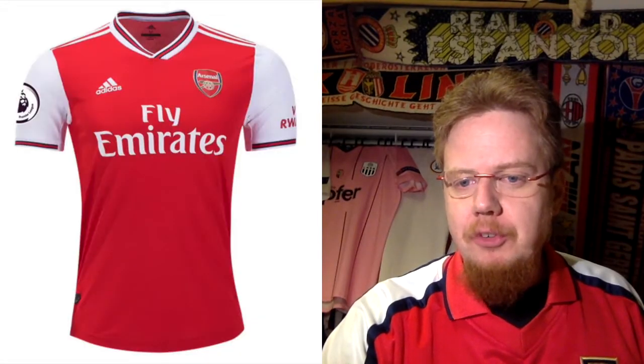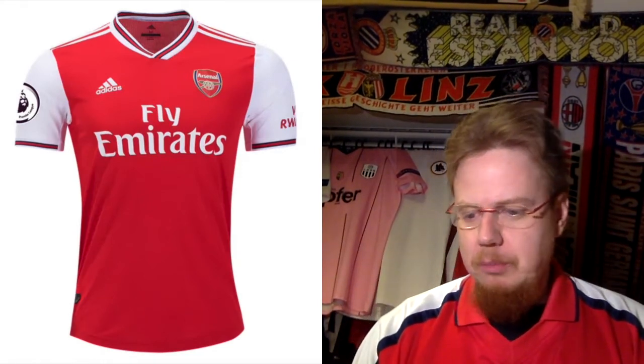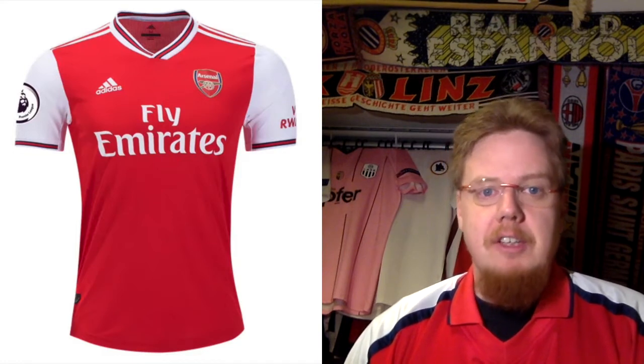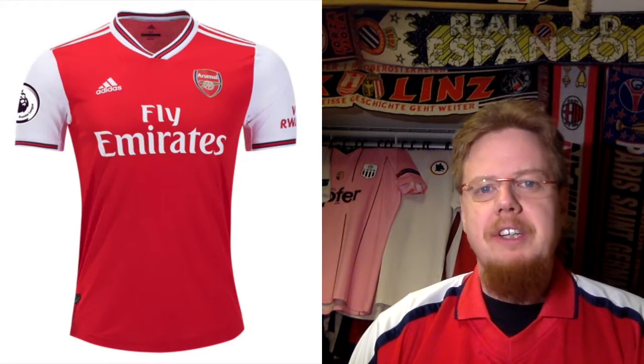We are looking at Group F. Arsenal is the top team and the first jersey we're looking at. We've already seen all of these in the Premier League Jersey Review, so let's see how quick I will go. Adidas is the new supplier, and we all knew this was basically the biggest jersey of the new season to be revealed. Everyone knew Arsenal is going back to Adidas — and it looks very much Arsenal, almost too predictably so.